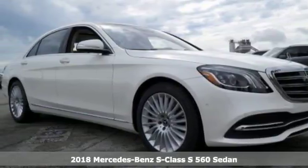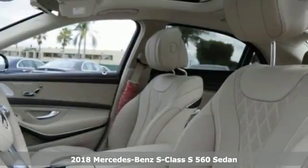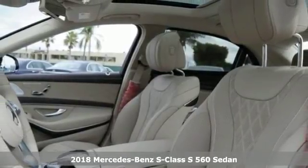Here's a 2018 Mercedes-Benz S-Class. Mercedes-Benz keeps setting the standard and driving forward.